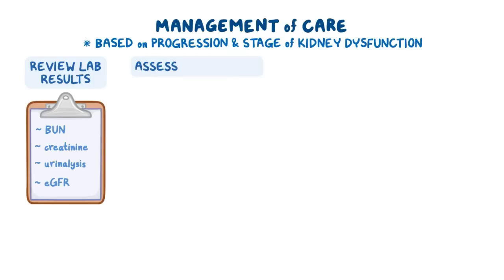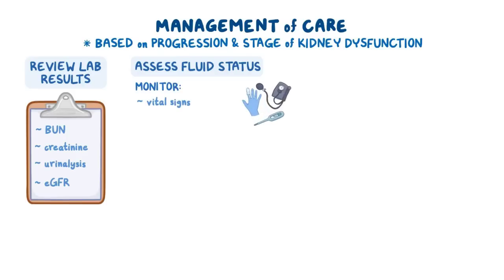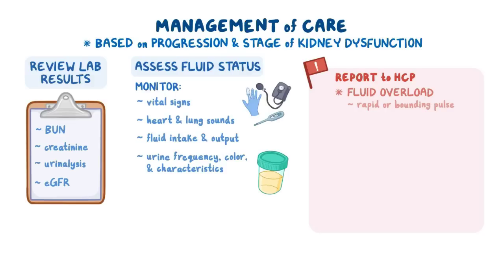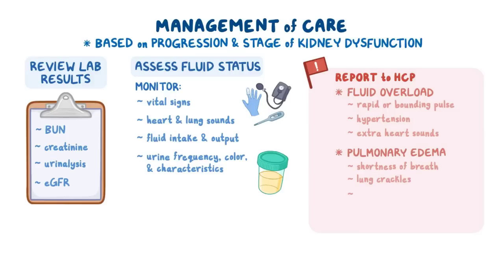Then assess their current fluid status by monitoring their vital signs, heart and lung sounds, fluid intake and output, as well as urine frequency, color, and characteristics. Be sure to report signs of fluid overload, such as a rapid or bounding pulse, hypertension, and extra heart sounds, or signs of pulmonary edema, like shortness of breath, lung crackles, restlessness, anxiety, or frothy blood-tinged sputum.